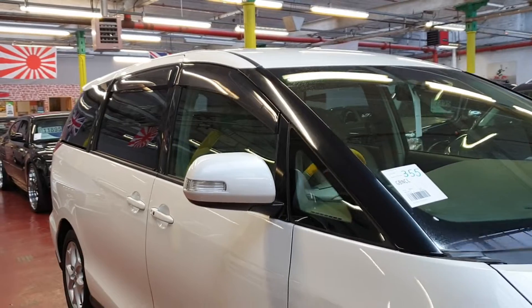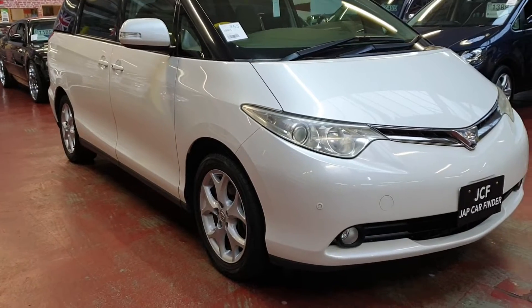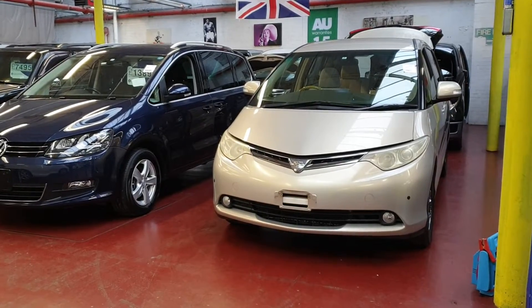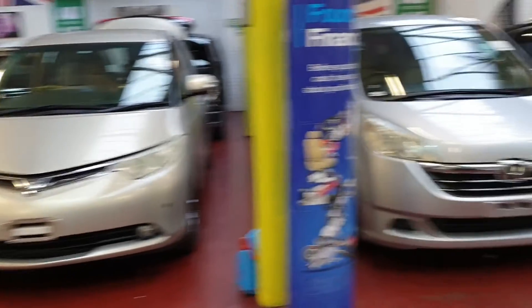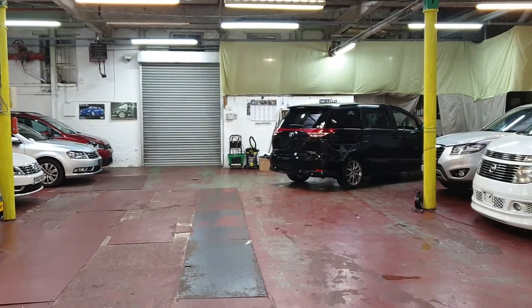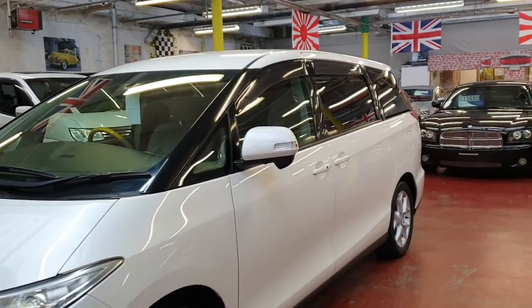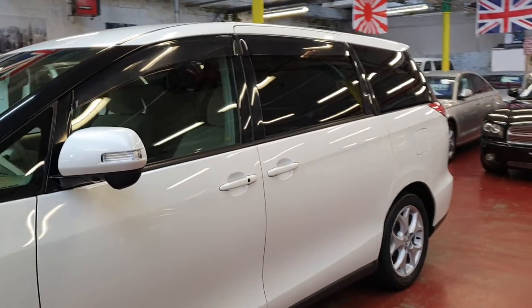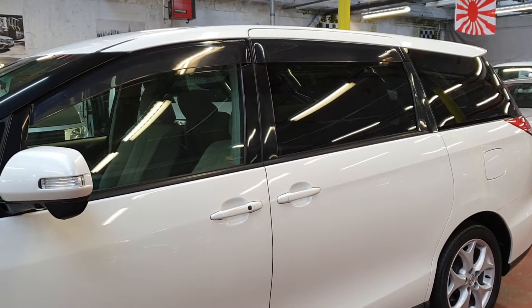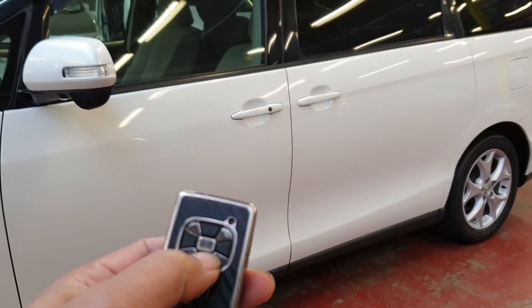The car itself looks amazing inside and outside. We have this one in stock and a black one just getting prepared — that video will be up for the black one soon. It mainly has keyless entry and fully loaded two power doors, power tailgate, and power seats, which I have never seen before, but I will try to show you everything.